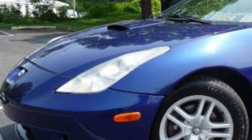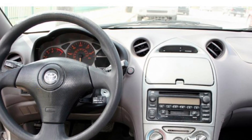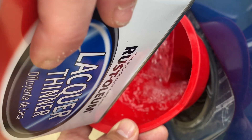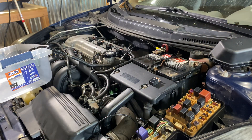Good evening, folks. We're back on the 2001 Toyota Celica with the misfire problem at low idle. The lacquer thinner trick to clean out the catalytic converter didn't work, so we're going to replace that.